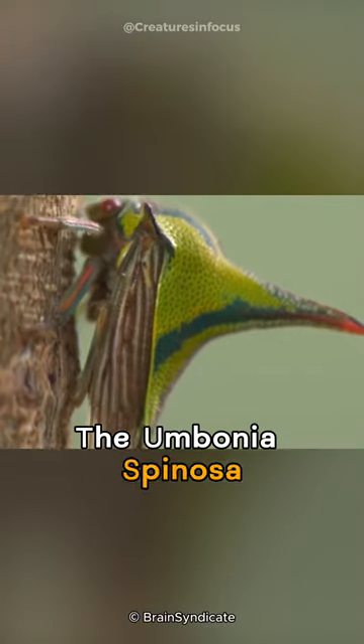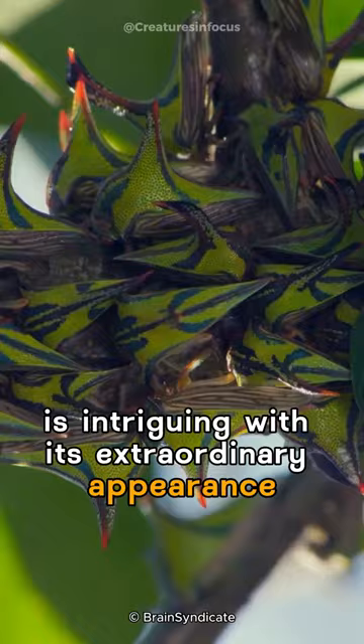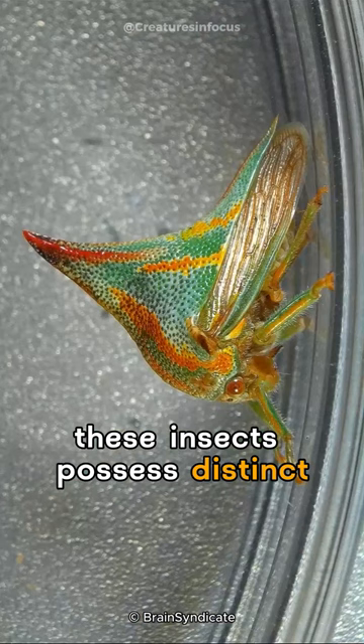The Umbonia spinosa, also known as the thorn bug, is intriguing with its extraordinary appearance. Resembling a tiny, thorny creature from another world, these insects possess distinct horn-like structures on their bodies.